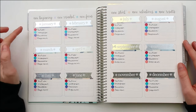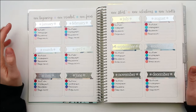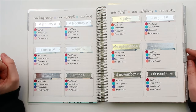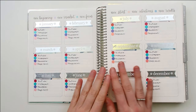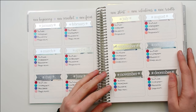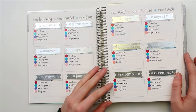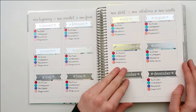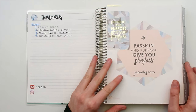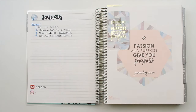Then I have these pages which I just use to track my monthly numbers. I haven't put in January yet, so I need to update that, but I did update it somewhere else in the planner and can transfer those numbers over. I'm going to use it just to get an idea of how things have gone throughout the year and have a year-at-a-glance view of the growth of my business.